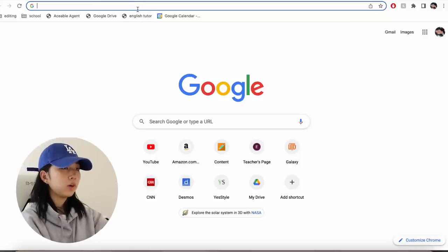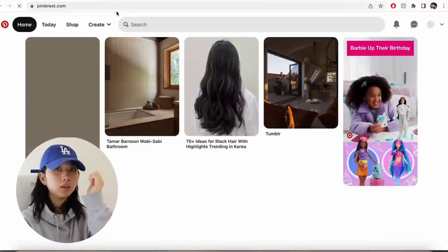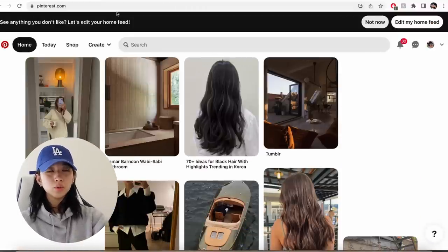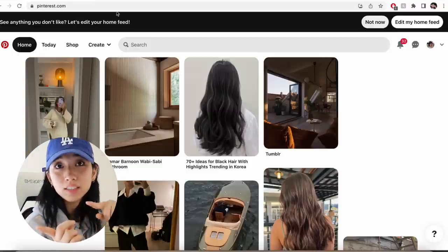I'm on Google right now and we're gonna move on to Pinterest. If you guys don't know, I spend a lot of my time on Pinterest, but we're gonna briefly go over it because I'm gonna make a separate video about that. I hope you guys stay tuned for that.